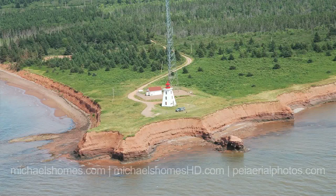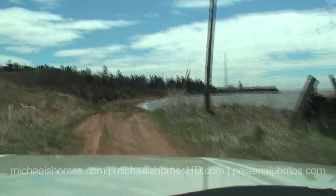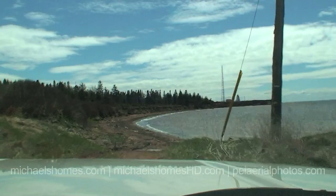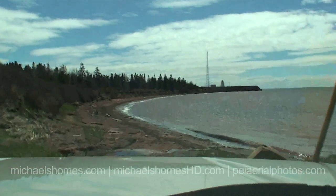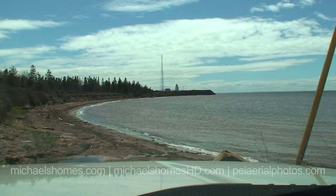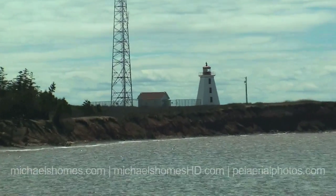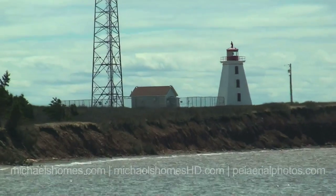I'll just go over here to the access to the beach. So that's her there, and I'll just do a nice quick zoom in. That's basically the property right there, just to the left of the lighthouse.